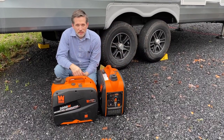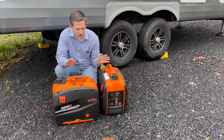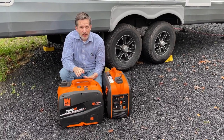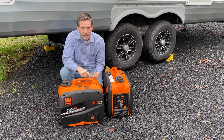When it comes to generators, there's basically two types for an RV. You have your onboard or you have your portable, and there's a lot of similarities between the two. They both run on some type of fuel — that can be either propane, diesel, or regular gasoline.